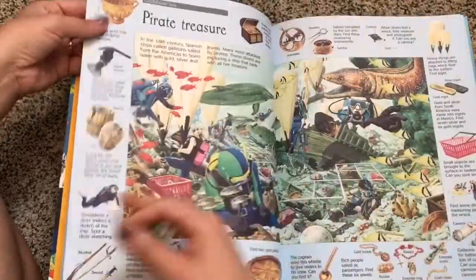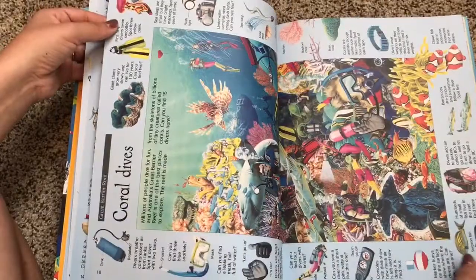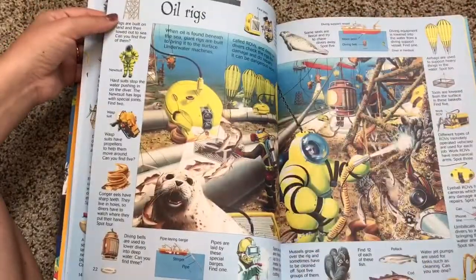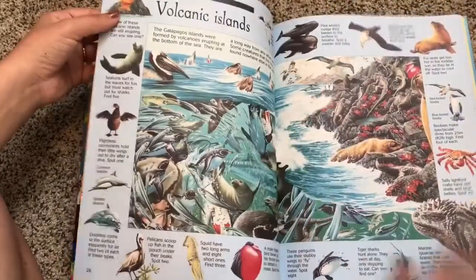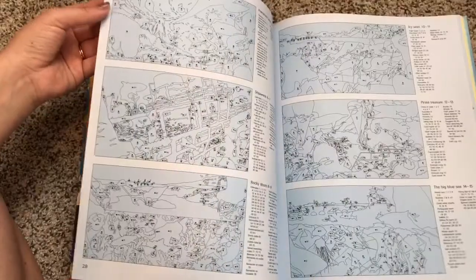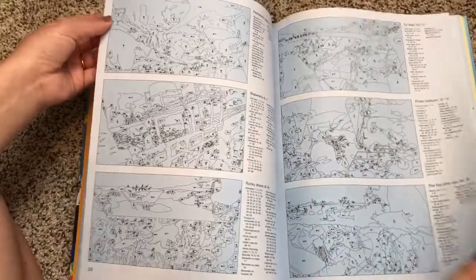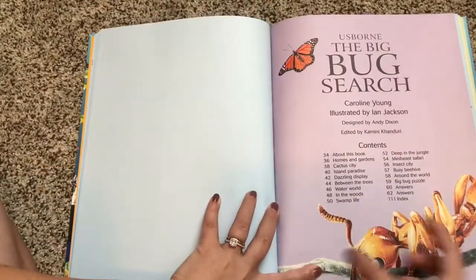So this is a great way to teach your child about different animals in their different habitats. It's also great for visual discrimination, so they can focus their eyes on finding certain things. And here are the answers in the back — every book section has its own answers.